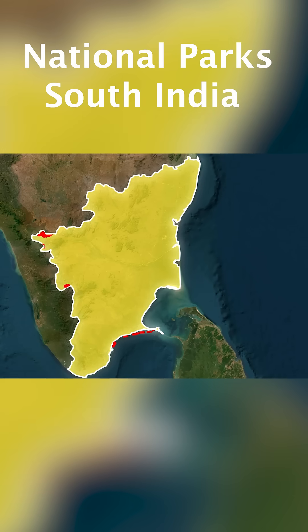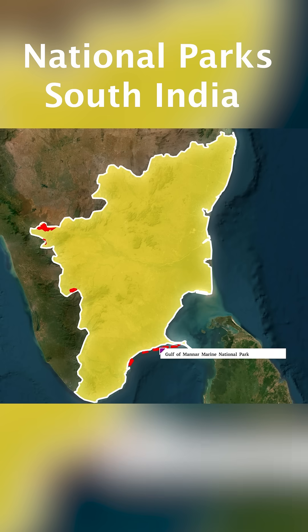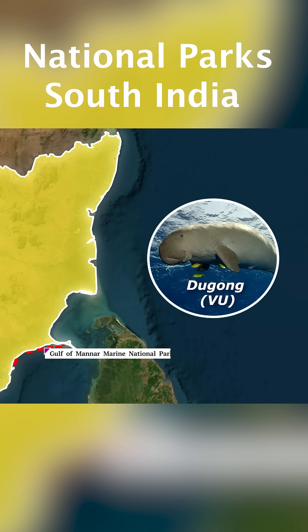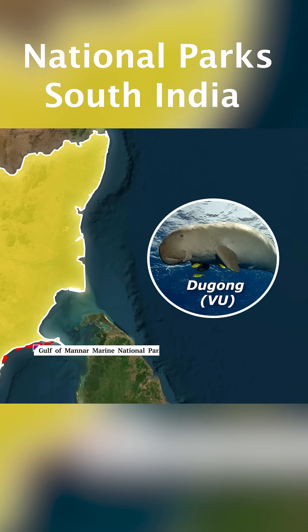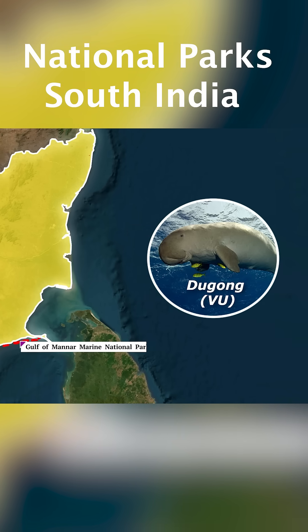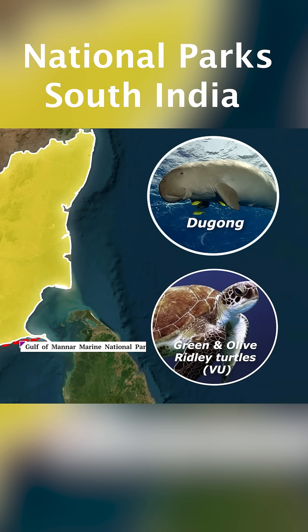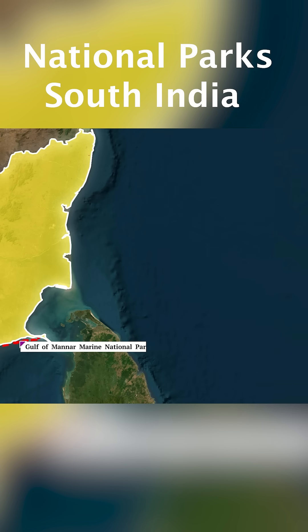Tamil Nadu. First, let us see towards the coast. One national park is Gulf of Mannar Marine National Park. This national park is composed of 21 small islands. A flagship species in this region is the Dugong animal, also called the Water Elephant. Along with Dugong, we also have Olive Ridley and Green Turtles. It is India's first marine biosphere reserve. Remember the name Gulf of Mannar Marine National Park.